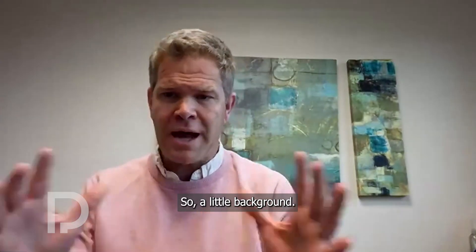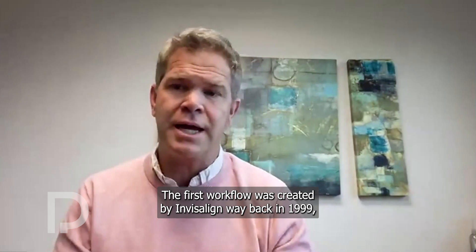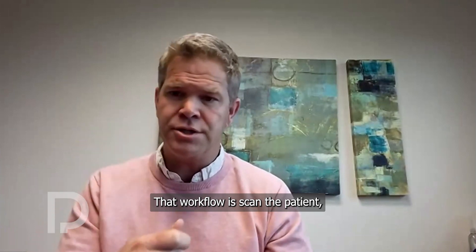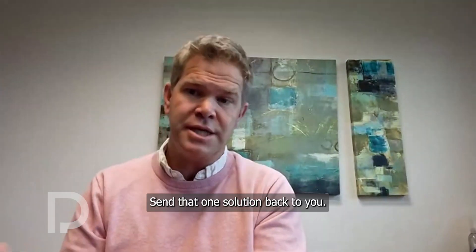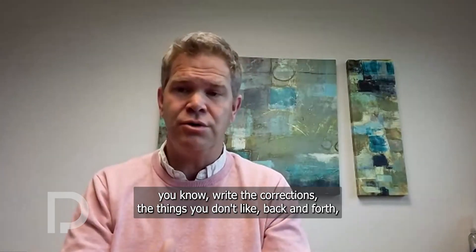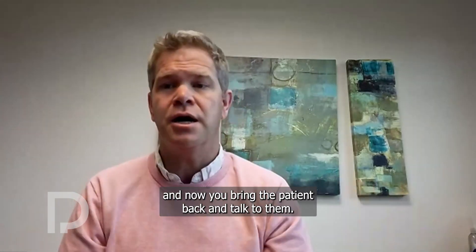A little background. In the current orthodontic world, there are currently two workflows. The first workflow was created by Invisalign way back in 1999 and is now being used by many companies all over the world. That workflow is: scan the patient, send this off to the company, whose designers will then stage it to the best of their abilities, send that one solution back to you, and you then have to write corrections for things you don't like. Back and forth, two or three weeks later, you finally come up with a solution, and then you bring the patient back to talk to them.